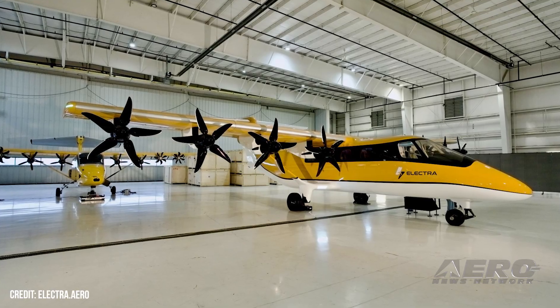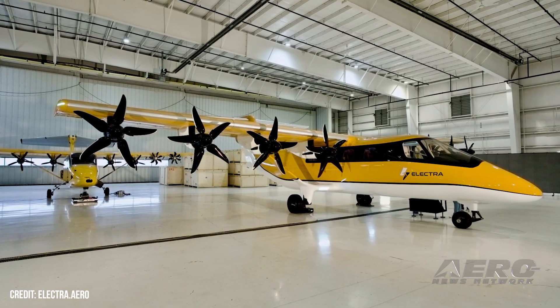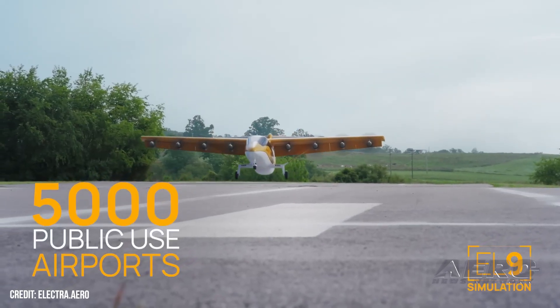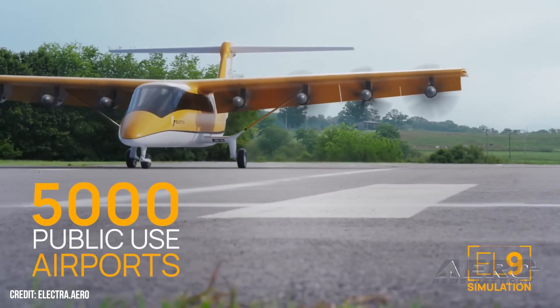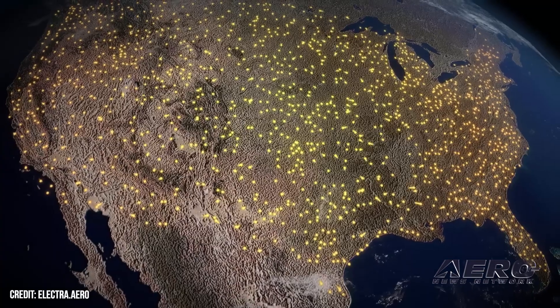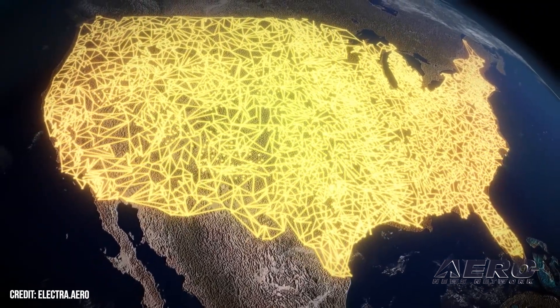Electra completes application to bring its EL9 to U.S. skies. Electra is walking its EL9 hybrid electric aircraft into the formal certification phase, filing its application with the FAA to begin the Part 23 process. Work with the FAA now shifts from compliance and development to acceptance of the certification plan and building out the test program. Electra CEO Mark Allen said, quote, "This certification application signals that the EL9 is fast becoming a reality and reflects the progress our team and the FAA have made together," end quote.